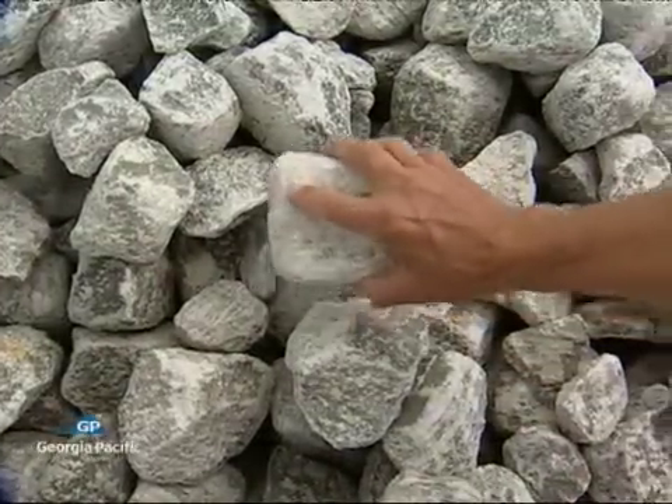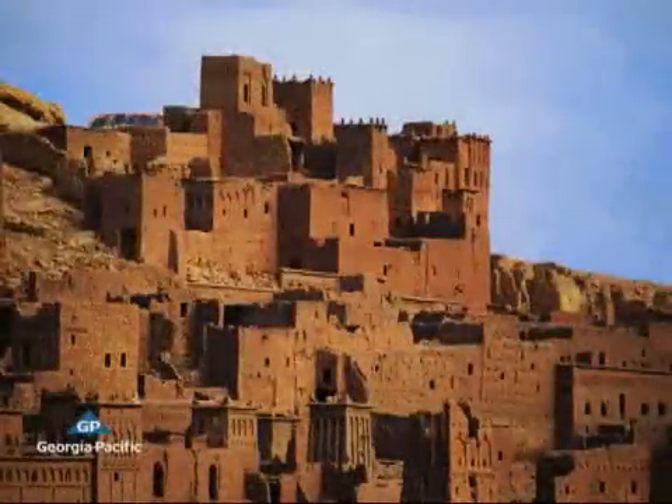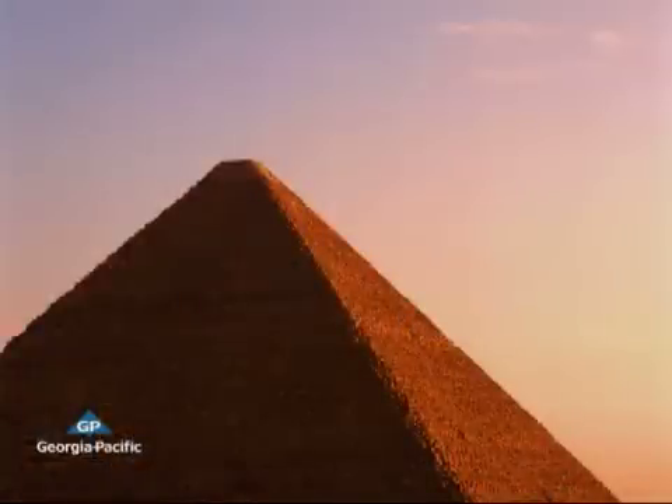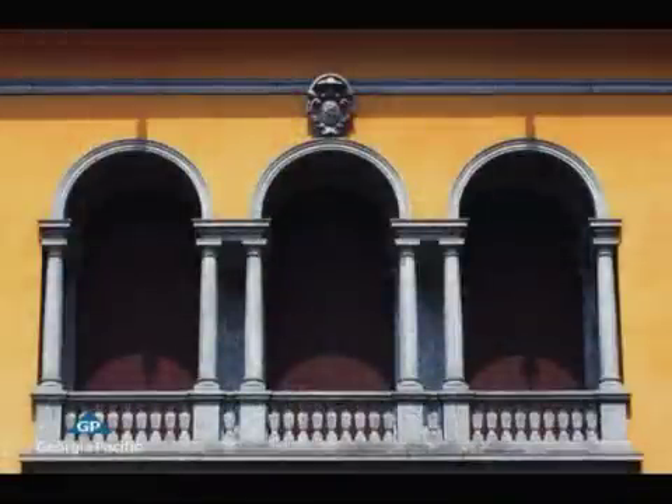Its essence is a rock — gypsum, calcium sulfate — and it's one of mankind's oldest building materials. The Syrians and the Turks used gypsum as early as 7,000 BC. The Egyptians used it on the interior surfaces of the pyramids, and it was used that way, like plaster, for thousands of years, or at least until 1888.